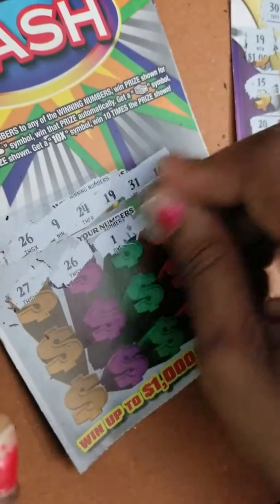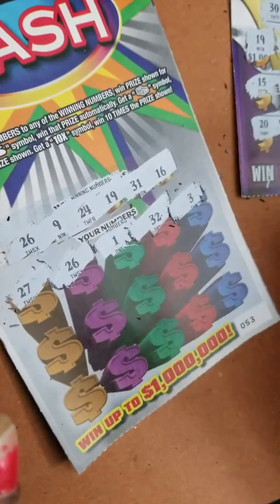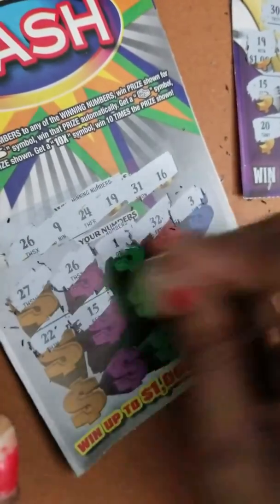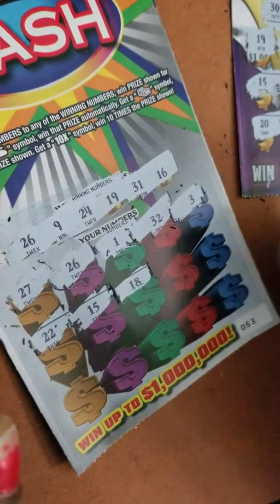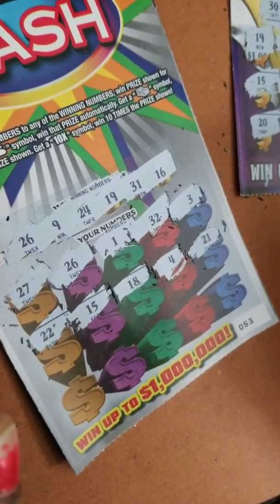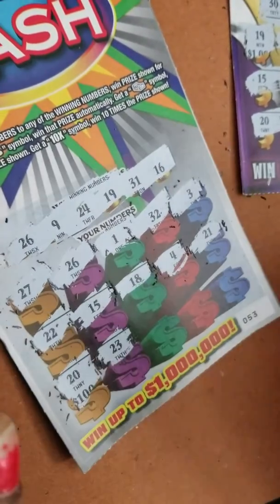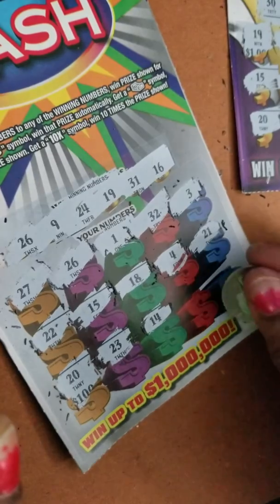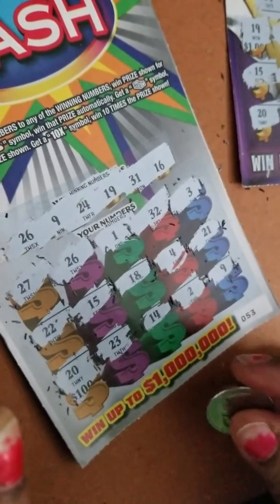We got that 26 — one number. Then we got 32 — don't have a 32. Got 33 — don't have a 33 in our numbers. Twenty-two — no. Fifteen — looks like we're getting all the wrong numbers. Eighteen — no. We got a four — no. Twenty-one — no. Last row, come on! Don't have a 20, don't have a 23, don't have a 14, don't have a 2 — but we do have a nine! So we got two winners.